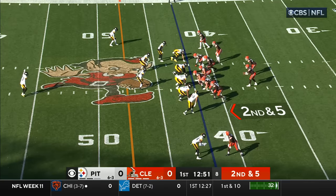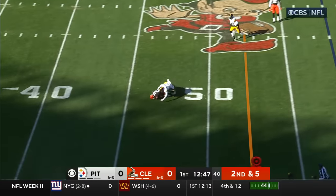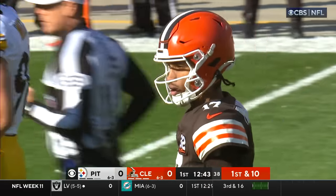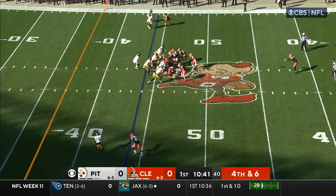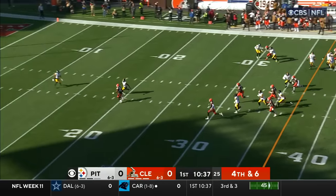He didn't really know that against the game against Baltimore, because he thought that Watson would play. Out of the gun, DTR rifles to Cooper. He's got a first down, 11 yards. Thompson-Robinson had three interceptions in that start against Baltimore. The theme all week: do not turn the ball over.